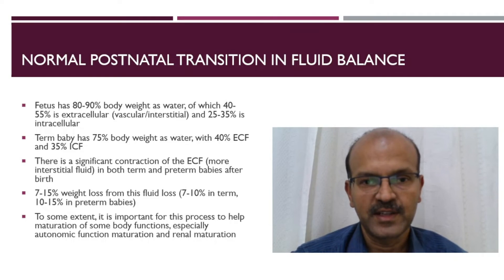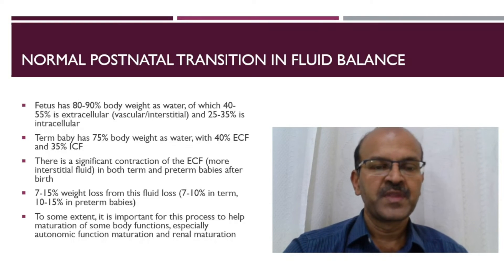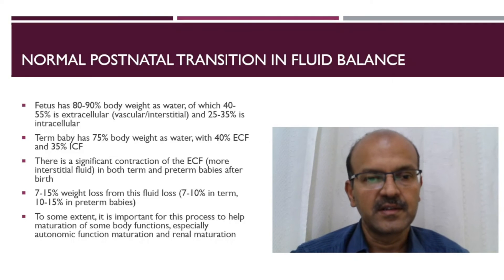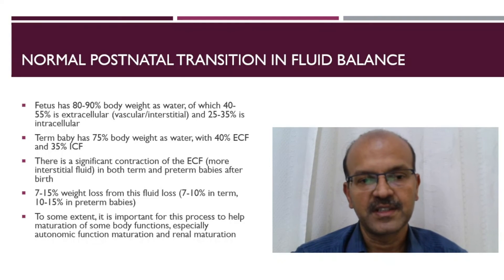In both term and premature babies there is a significant contraction of the extracellular fluid, mostly the interstitial compartment, and there is a 7-15% weight loss from this fluid loss — 7-10% in term babies and 10-15% in premature babies.